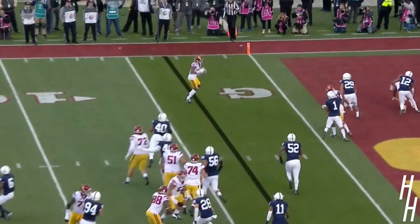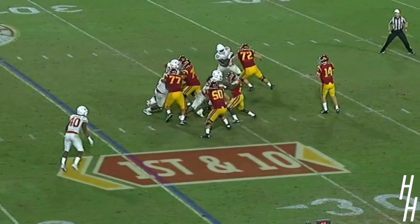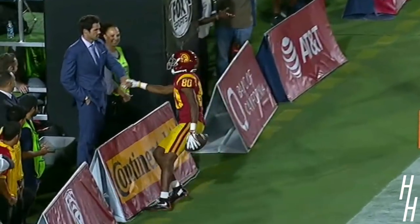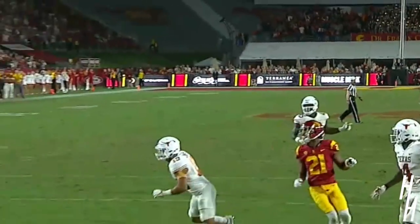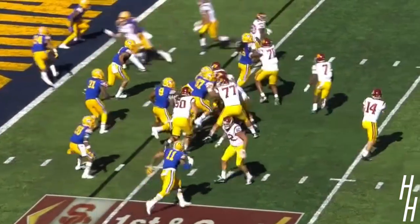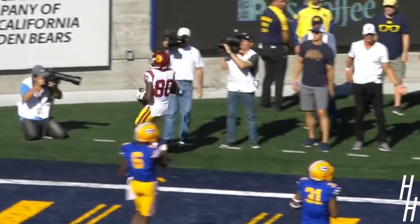Burnett rolls, fires in the flat. Back to throw, some heat coming up the middle. Has time, fires in the end zone. Burnett caught it! Touchdown! One play, 25-yard strike. He beat Chris Boyd. Extra point coming for the Trojans. On the rollout, wide open Burnett. Easy touchdown, USC.